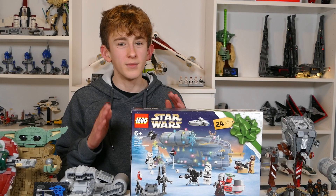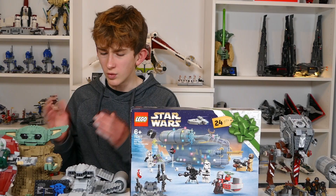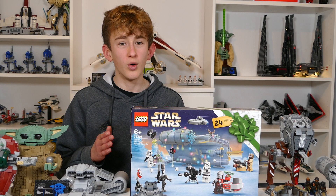The LEGO Star Wars The Mandalorian line-up. This has got to be one of my favourite sub-themes from LEGO. We have some awesome sets in here like the Buildable Grogu, the Moff Gideon's Cruiser and so many more, and in this video today I'm going to be ranking them from my least favourite to my favourite and showing you exactly why.